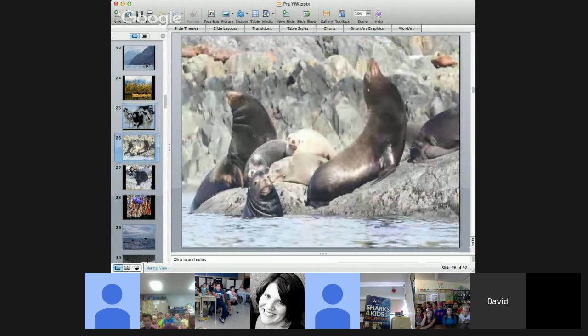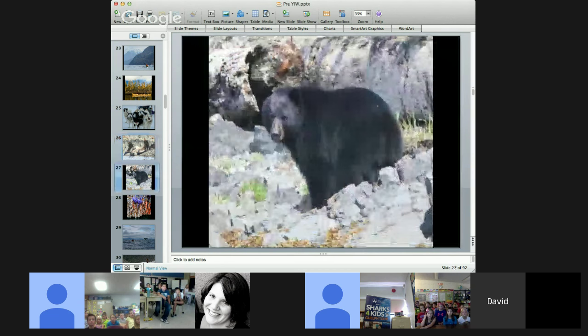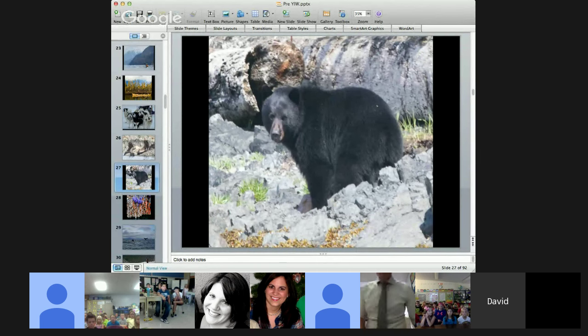All along the way we saw all sorts of different animals. Some, like these Steller sea lions, we only found in a small area along the Pacific Ocean in British Columbia, Canada. Other animals we encountered all over, like this black bear — we saw black bears along the Pacific Ocean, in the middle of Canada, and in the United States. Black bears live in a very wide range; some animals live in small areas, others are widespread.